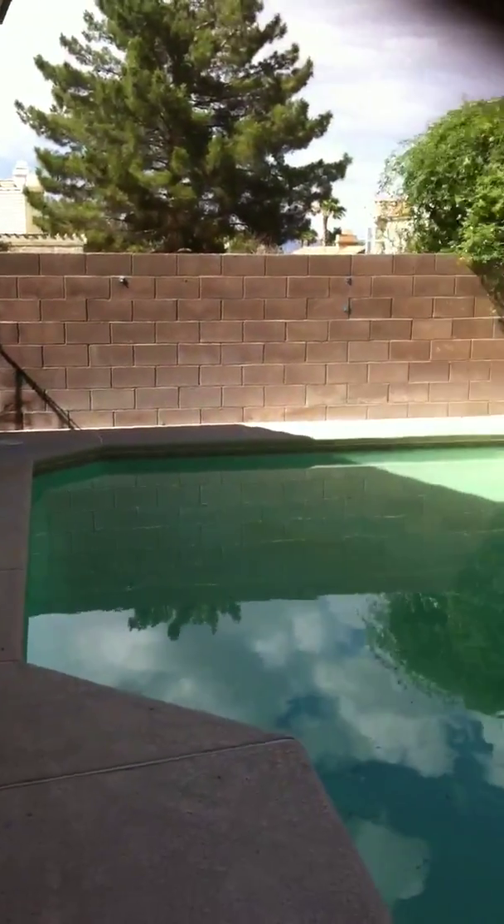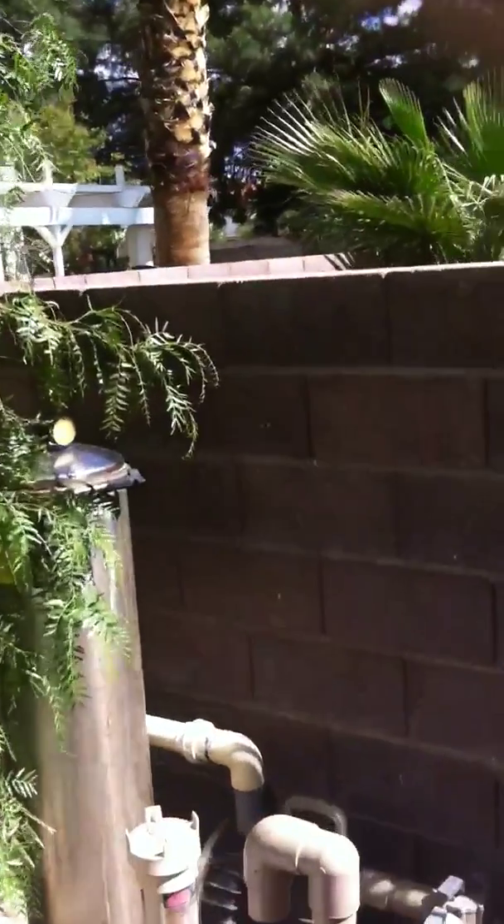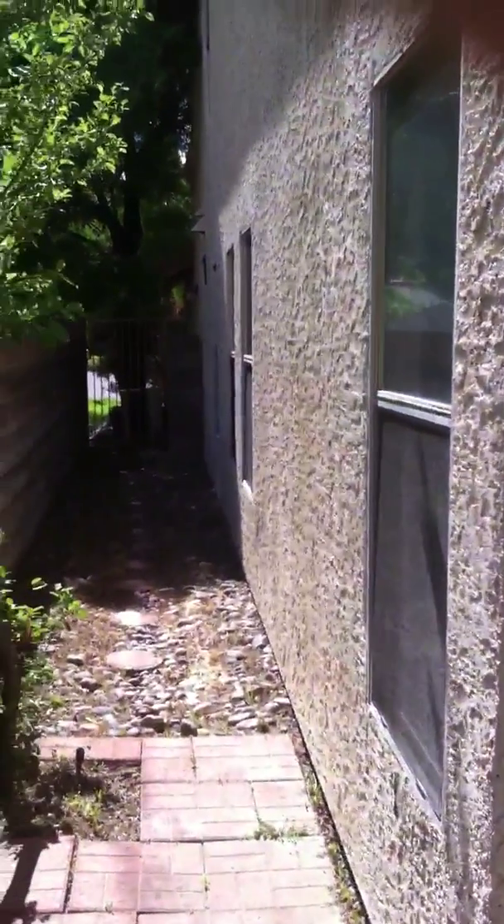Let's walk outside here a minute. Not a lot of yard — most of the yard is the pool, as you can probably see. Some bushes along the back wall with the pool equipment right here, and the side of the house over here.